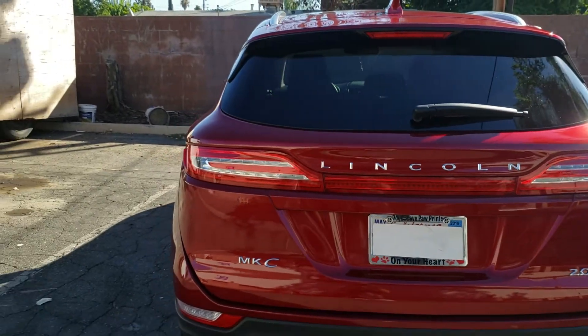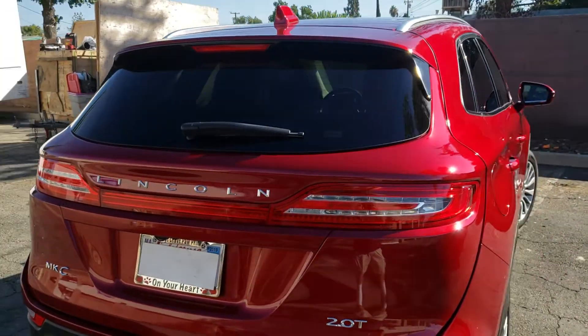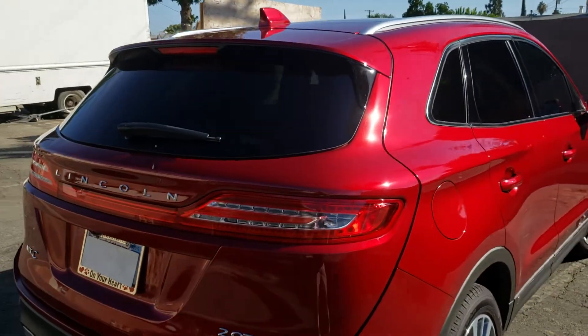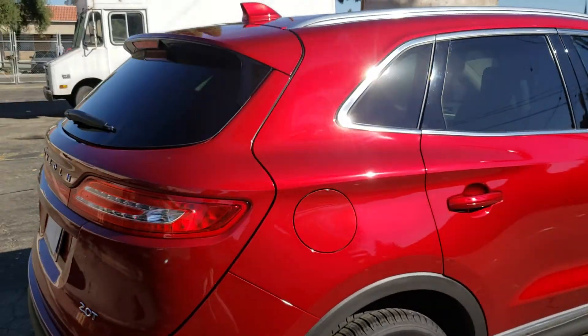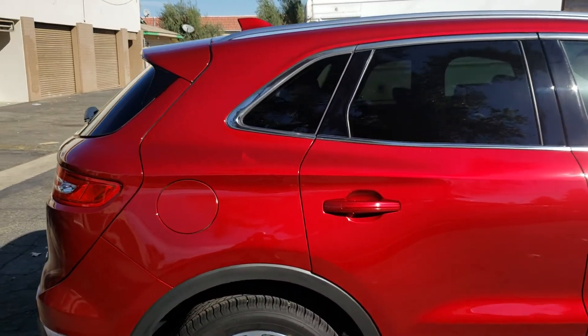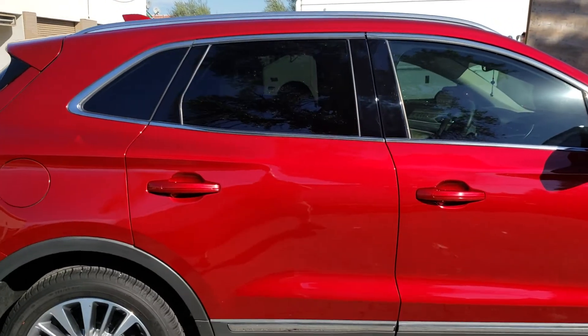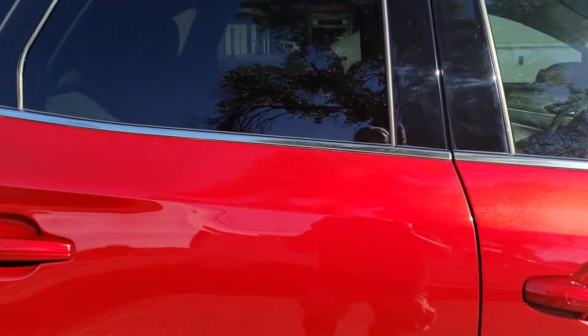She's looking really pretty. The swirl marks weren't too bad, but we did have to do a two-step, mainly because it is red paint, which reacts the same as black — it will pretty much show everything, including swirl marks. Let's see if I can get a close-up on the paint here. You can see it looks actually better than brand new. There are absolutely no swirl marks in this car. It looks like it's been freshly painted, and that's the way you want it before you put a ceramic coating on.